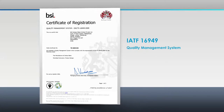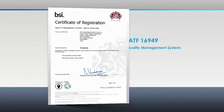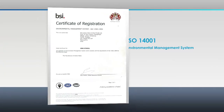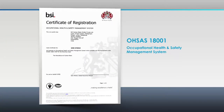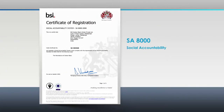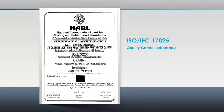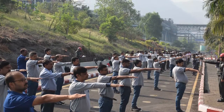The plant is certified for IATF 16949 for quality, ISO 14001 for environment, OHSAS 18001 for occupational health and safety, ISO 27001 for information security management, SA 8000 for social accountability, and NABL accreditation for quality control laboratory.